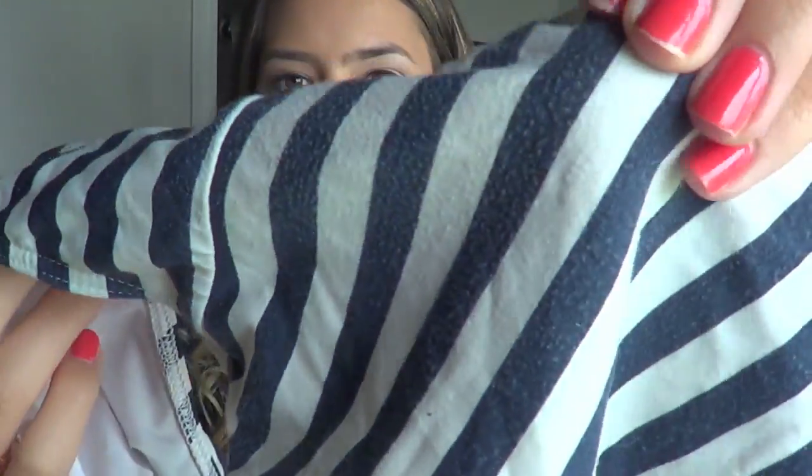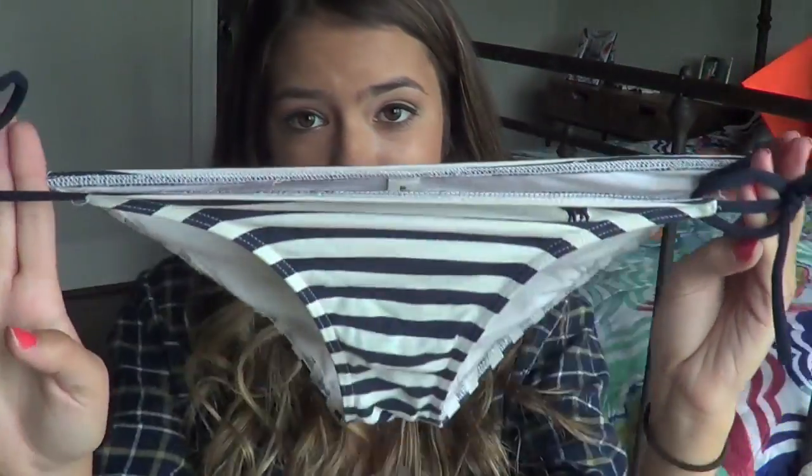I think the bottoms are all like... I don't know if you can see but they've been through the washing machine. It's had its good run. I don't really wear this bathing suit anymore but I have it because it does fit me still, so why would I give it away?